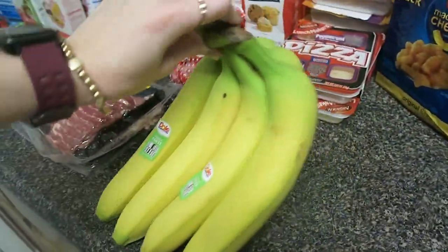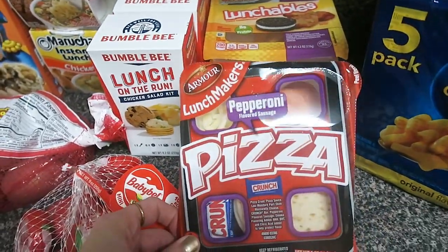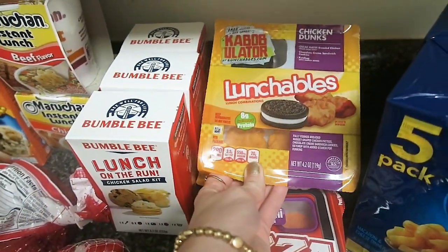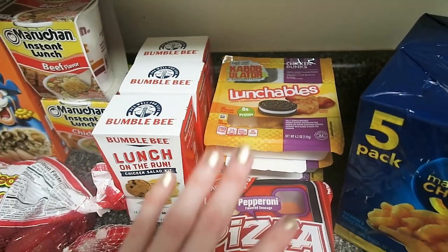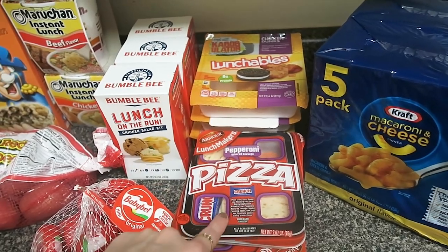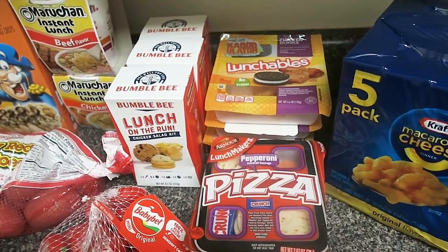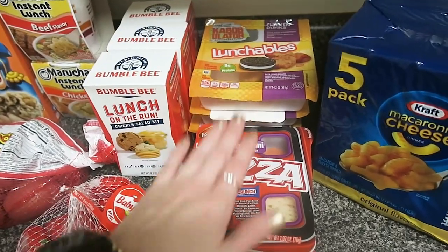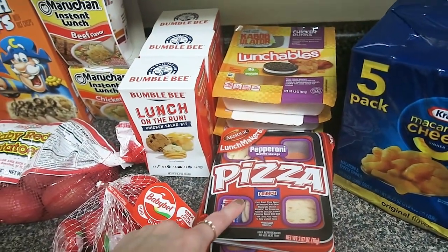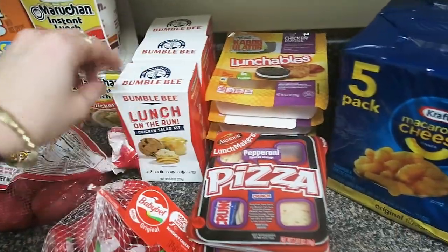Moving over to bananas — just an easy, healthy snack that my kids love. These will go in the cooler. These are Lunchables: I got two pizza Lunchables and three chicken nugget Lunchables. My sons will love those. The last time we went camping I brought a couple, thinking they'd need them as snacks, but we actually cooked enough that we didn't need them. However, as a mom, it's nice to have these on hand just so I know we're covered in case of a hunger emergency for the kids.